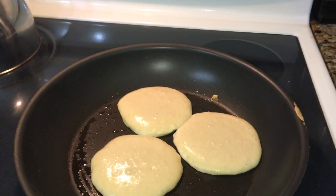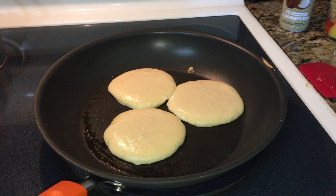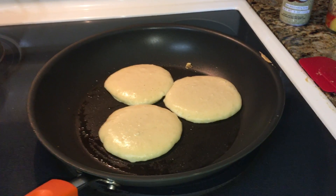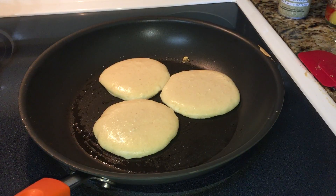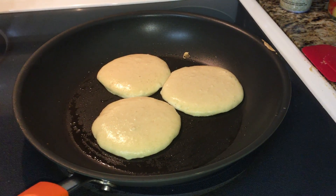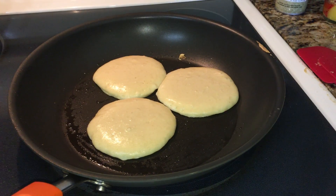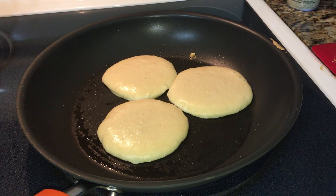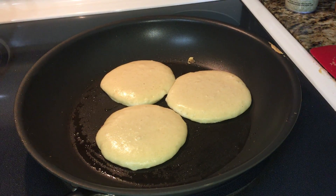Good morning! This is just a quick video I didn't plan, but I've made these pancakes — this is like my fourth time making them and they're delicious. I wanted to share the recipe with you guys. These are my coconut flour pancakes.